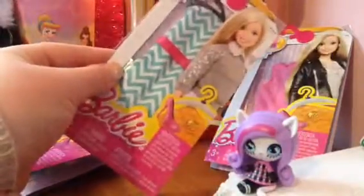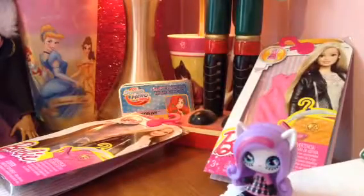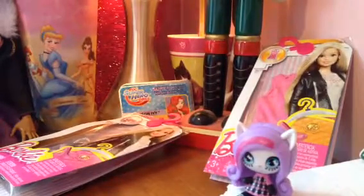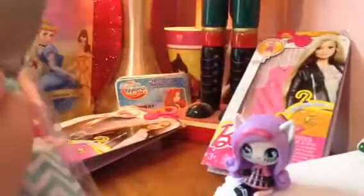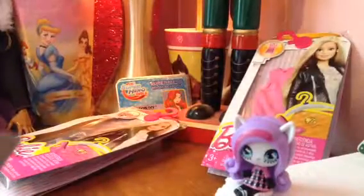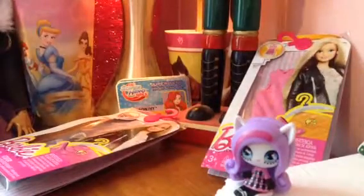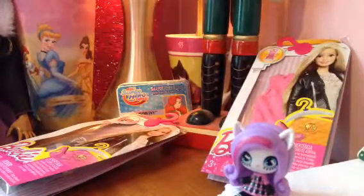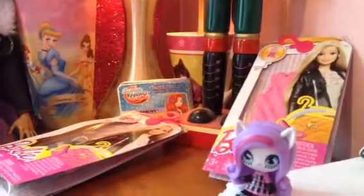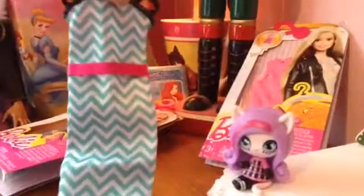I've got my scissors right here and I'll just cut this open — all I'm doing is cutting the little plastic bag. Okay, here's the dress. It is such a gorgeous summer dress, it is such a long dress.